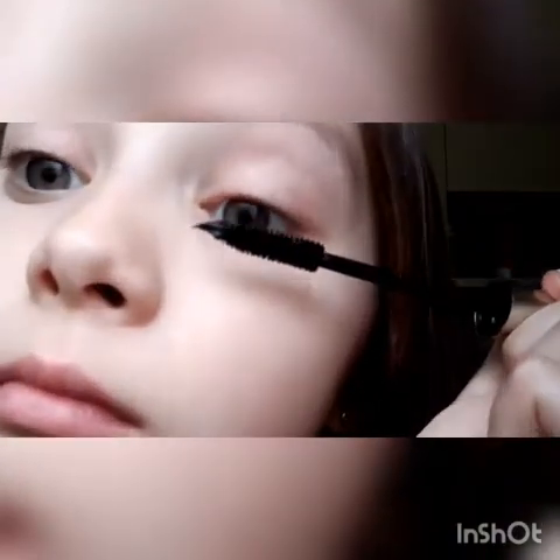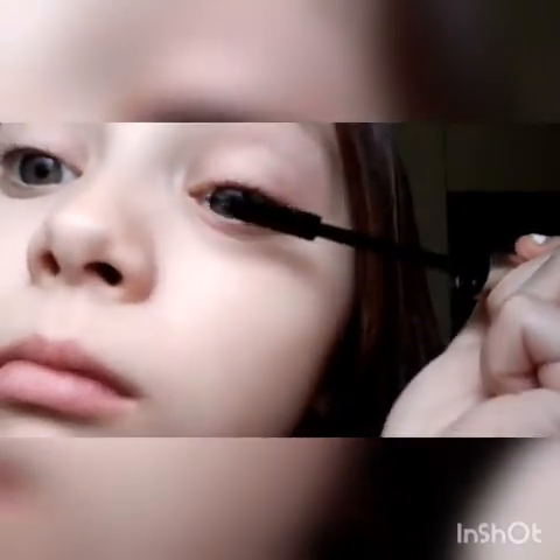I'm just going to do a little bit of makeup — probably just mascara and highlighter or something. I decided to just do mascara because I didn't want to do a lot of makeup today. I'm using the Voluminous by L'Oreal Paris mascara.